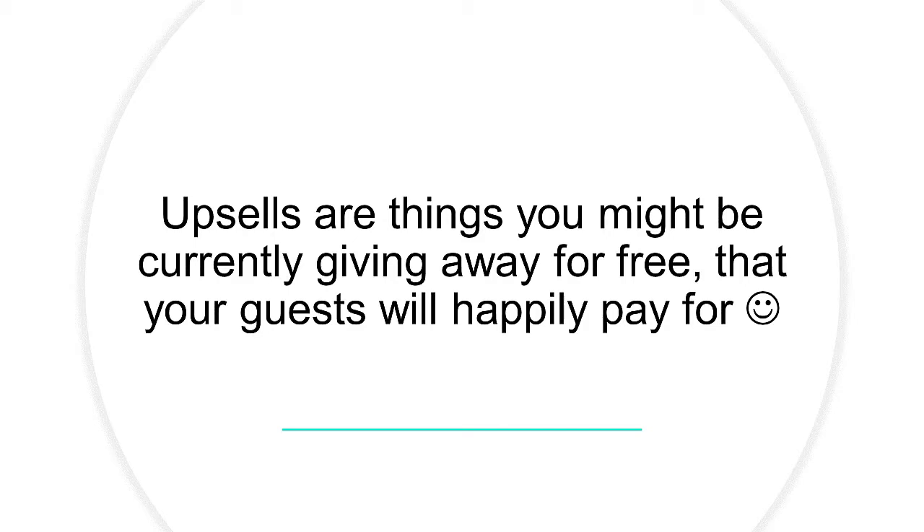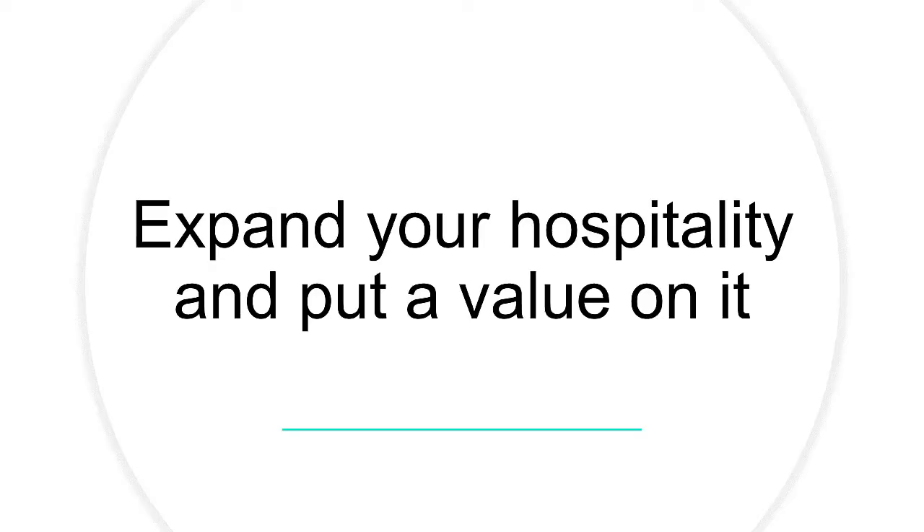If you want my list of 50 things you can charge for, let me know in the comments below and I'll get that to you. If you want the tool on how to find out what your 50% occupancy base rate is with your number of rooms and average rate per night, just give me a yes please for that as well. Think about the things you're giving away for free that guests might happily pay for — it will help you put a value on your hospitality.